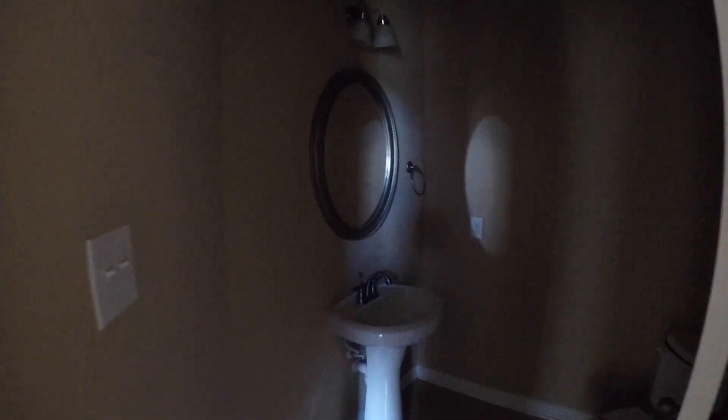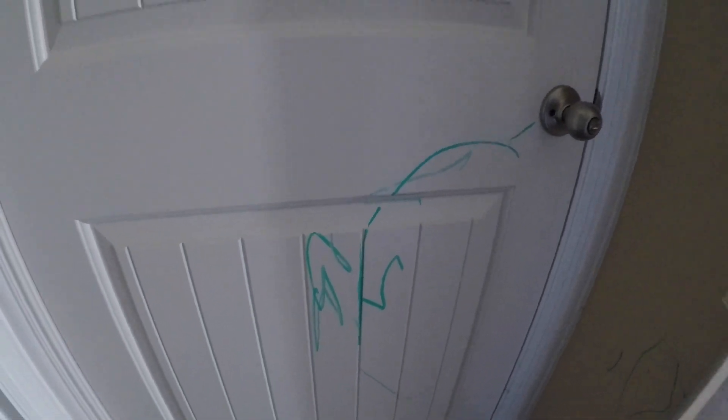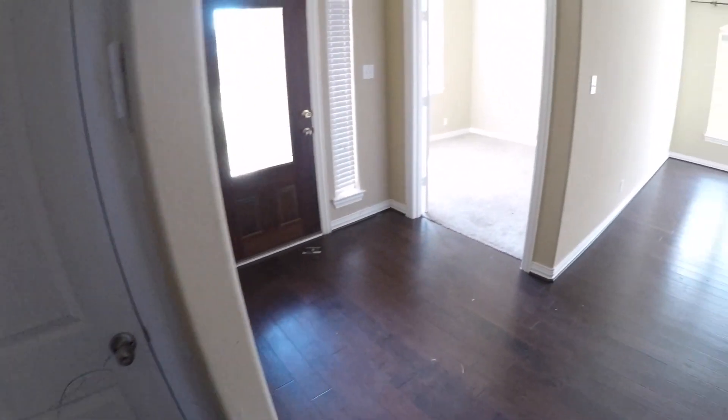Continuing in from the garage, to the right here we have a little laundry room — your washer and dryer connections are here inside, which is nice, and it does have ceramic tile on the floor. Right next to that we have a little half bath, which has a little vanity and a commode. This room will definitely need a fresh coat of paint and you'll probably want to paint this door or clean it up, but that's pretty minor.